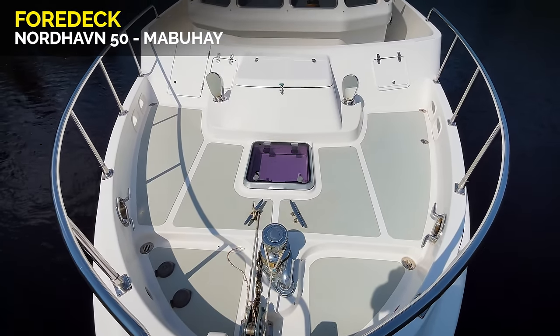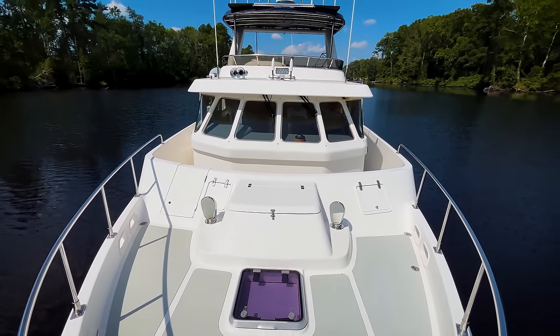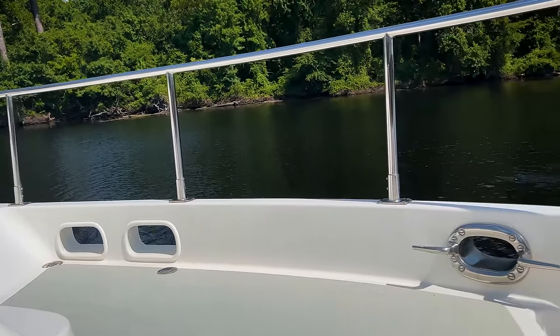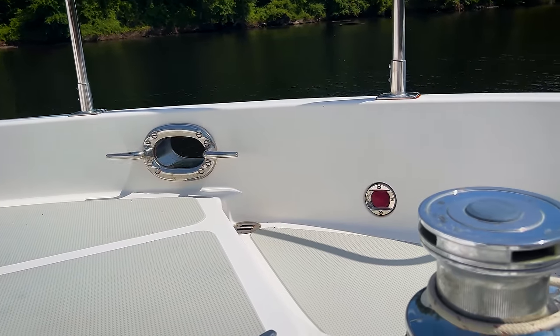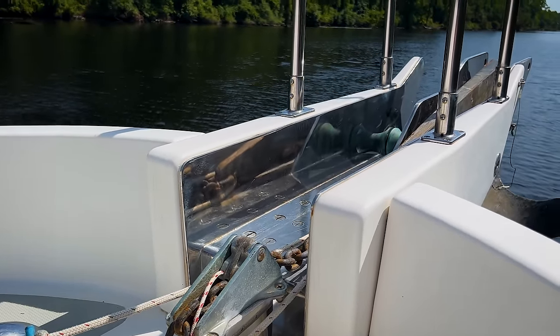Looking back aft: the windlass, the hatch, the dorade vents, built-in deck box — a good view looking aft. Coming back onto the foredeck, some freeing ports, hose pipes, a recessed anchor well, and the windlass with the chain stopper and anchors up forward.